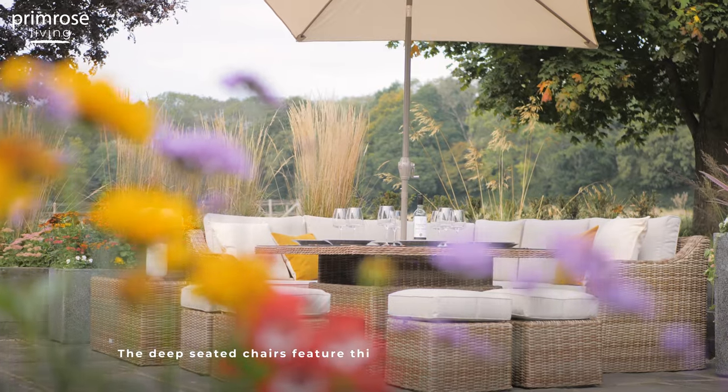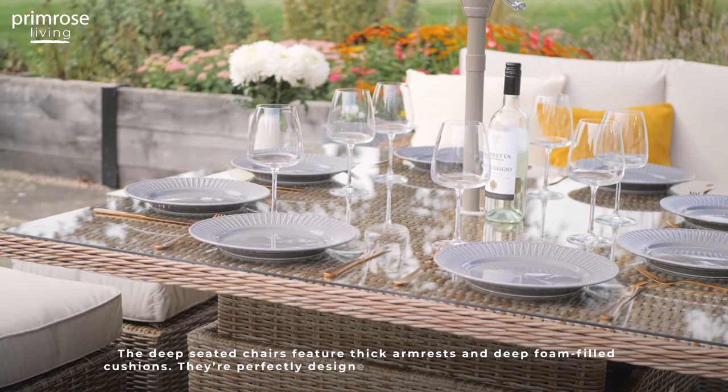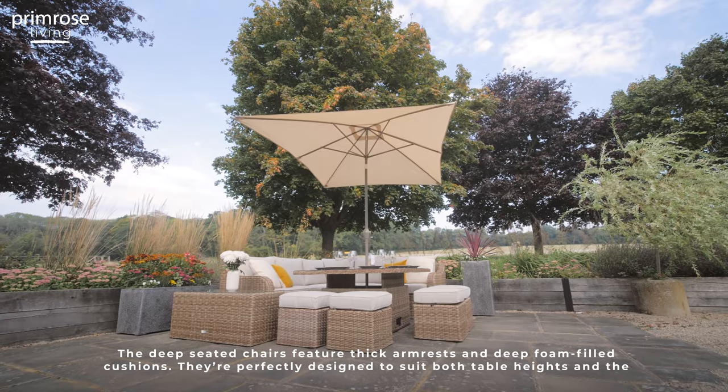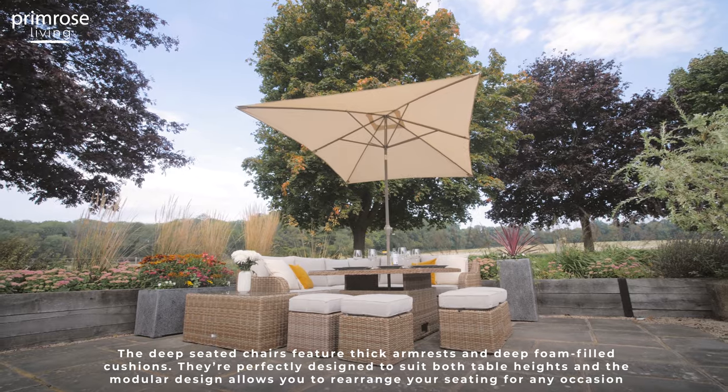The deep-seated chairs feature thick armrests and deep foam-filled cushions. They're perfectly designed to suit both table heights, and the modular design allows you to rearrange your seating for any occasion.